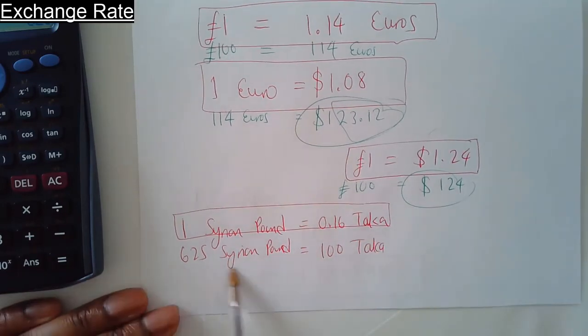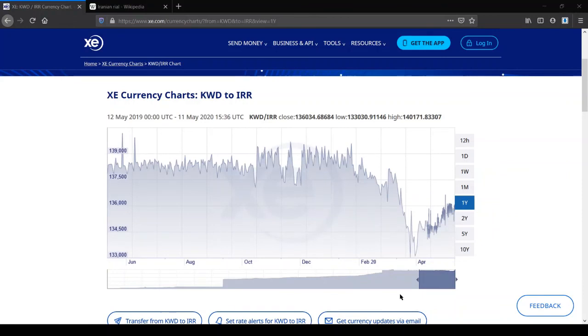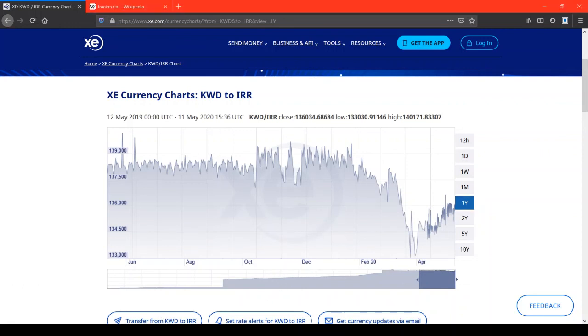This comparison is between one of the world's strongest currencies, the Kuwaiti Dinar, and one of the weakest, the Iranian Rial. Even at its lowest point on the 31st of March, one Kuwaiti Dinar was equivalent to 133,089 Iranian Rials.